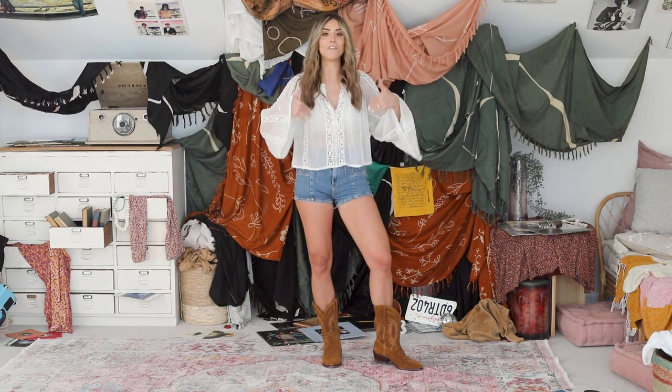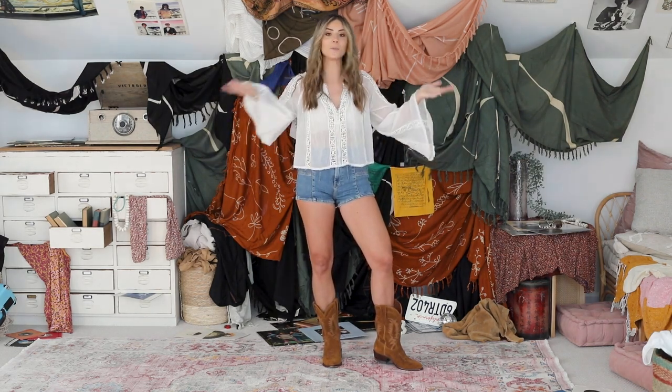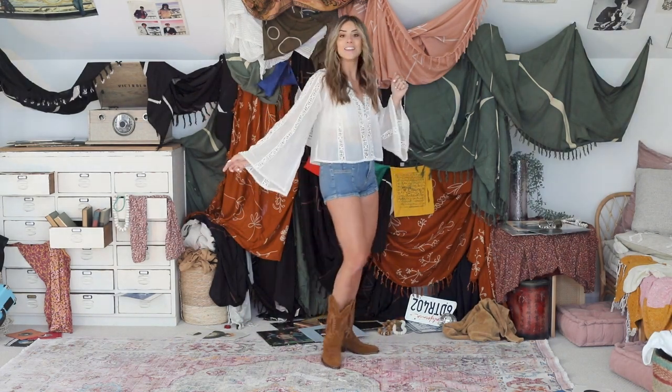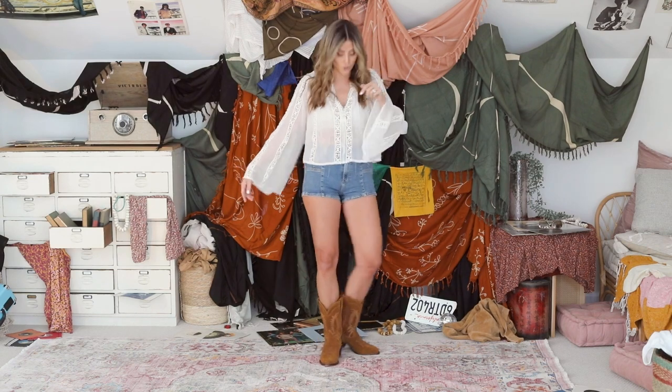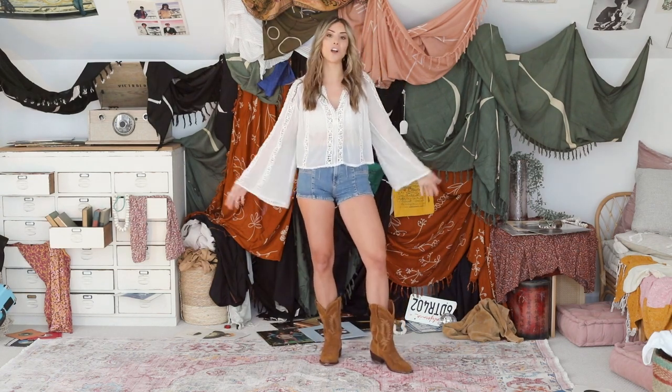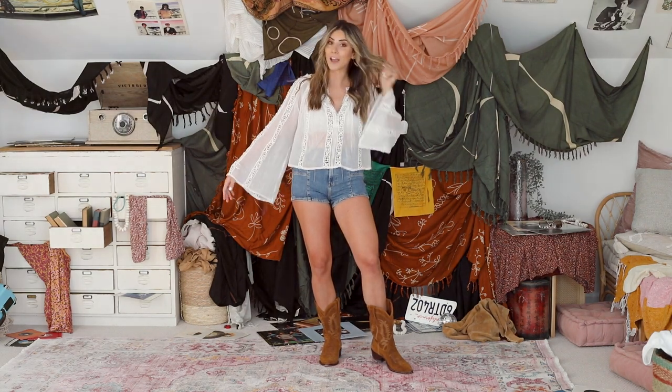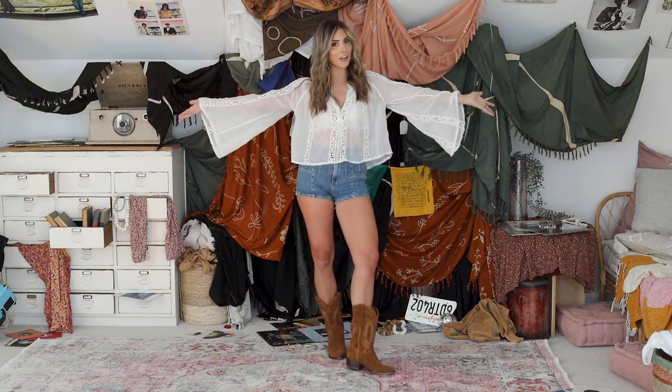It's a little sheer. I have on a bralette underneath it, but if I was to wear regularly, I could just put a tank underneath as well. I have these cowboy boots already from a trip to Charleston. They're by a brand called Takovas, and of course my big hoop earrings that I wear on the regular anyway.